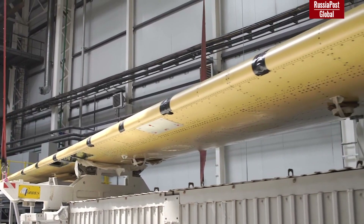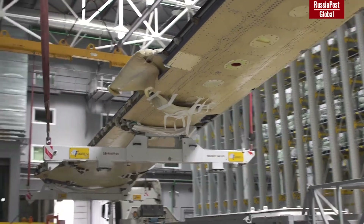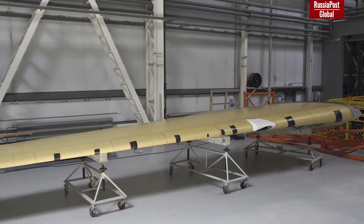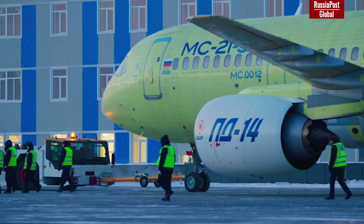A traditional wing is cured from separate parts at ultra-high temperatures, while Russia chose to use a more energy-efficient technology. The Russian-made infusion technology allows panels to be made immediately to the full length of the entire wing and without high temperatures. This gives a huge advantage in production cost, which is why the MS-21 is cheaper than its Western competitors.